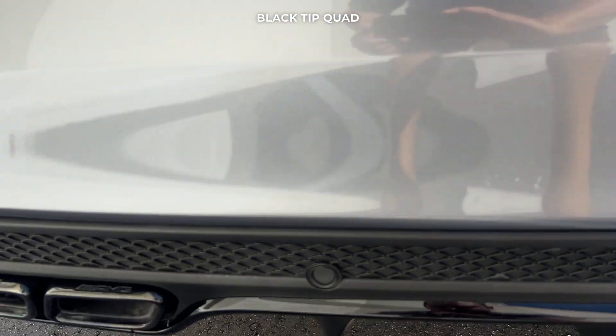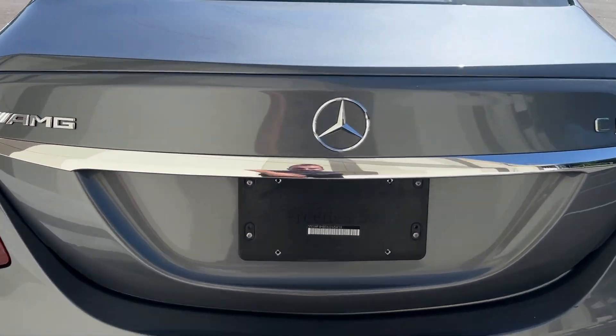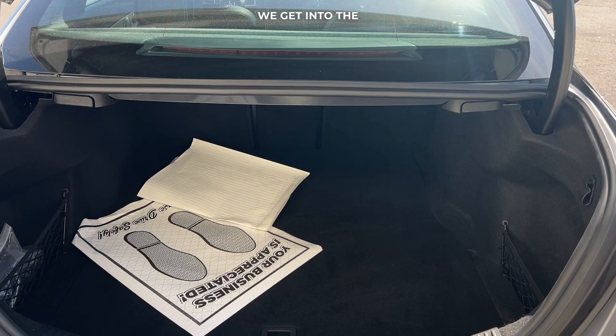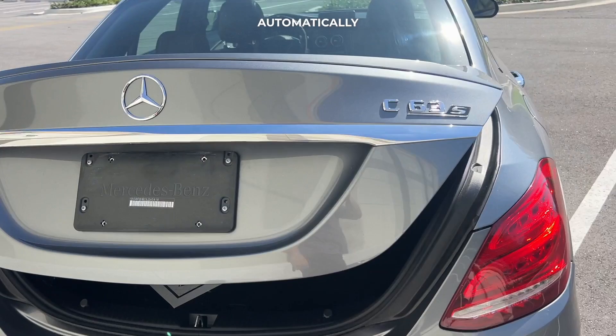Gorgeous black tip quad exhaust. In terms of cosmetic, you do have a little scratch here on the bottom bumper — very minimal. As we get into the trunk, it's a nice size trunk as well, and if you push the button it'll automatically close for you.